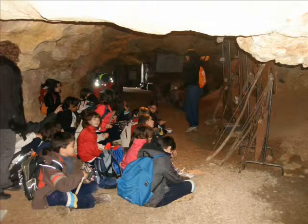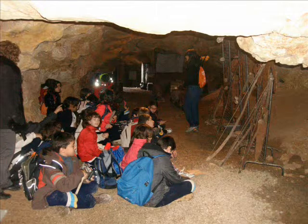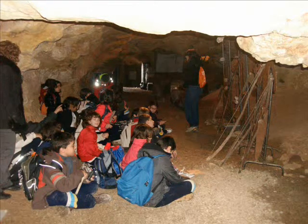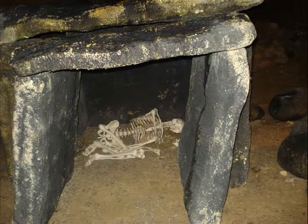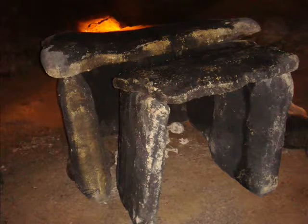Inside the cave, Francesca the expert teacher gave us a lot of information about prehistoric people. It was very interesting. Here you can see a prehistoric tomb inside the cave. Prehistoric men used it to bury the important people.